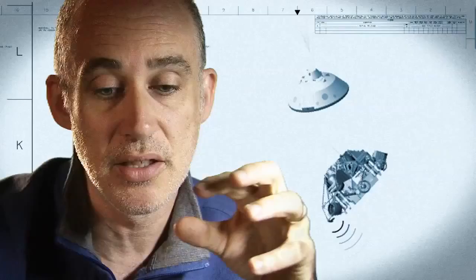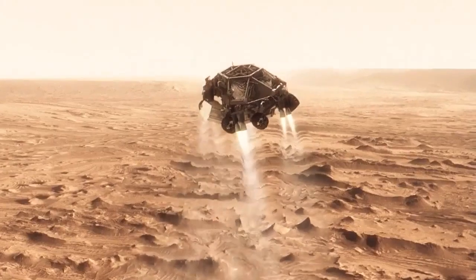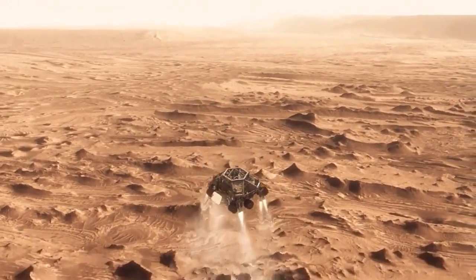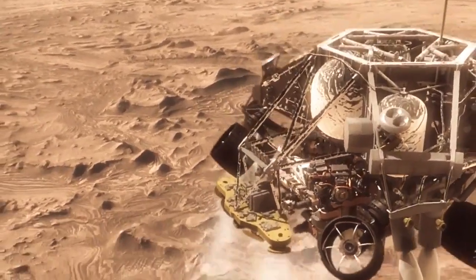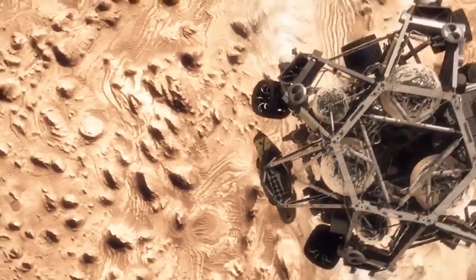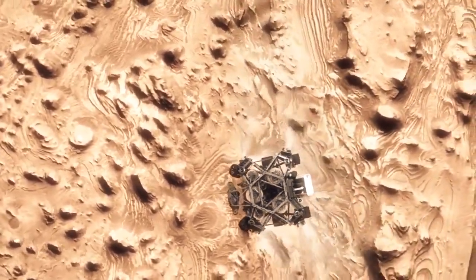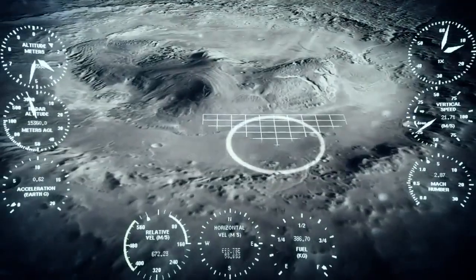Once we turn those rocket motors on, if we don't do something, we're just going to smack right back into the parachute. So the first thing we do is make this really radical diverge maneuver — we fly off to the side, diverting away from the parachute, killing our horizontal velocity and our vertical velocity. Getting the rover moving straight up and down so it can look at the surface with its radar and see where we're going to land.